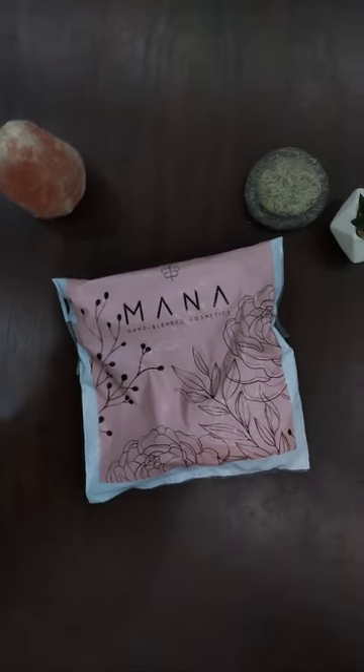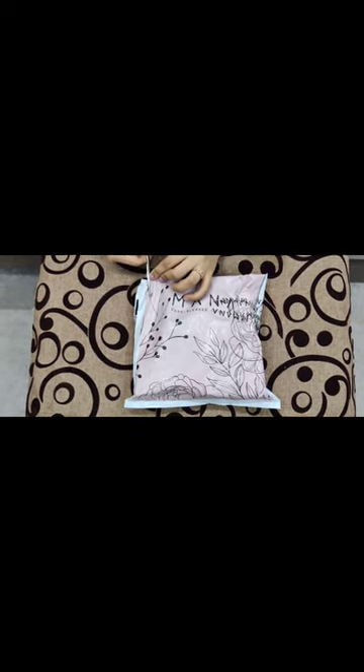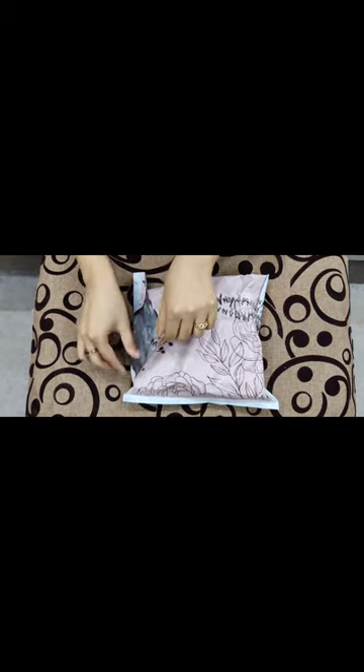Hello everybody, welcome back to my channel. I hope you all are doing good. Today I'm here with yet another unboxing video. As you guys know by now, Mana is my absolute obsession — I love their products. In this video you'll get to see a few of their products which I personally use and like.